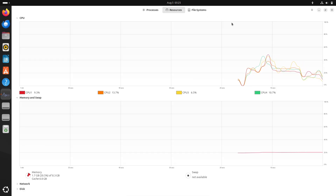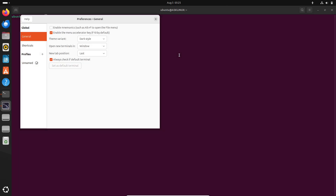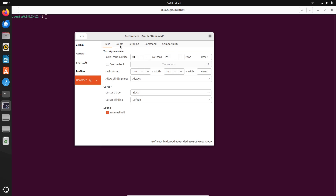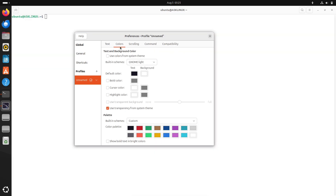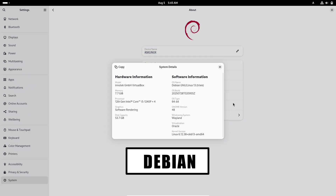In the world of Linux, Debian and Ubuntu have each carved out legions of fans. Debian 13, with its pure approach and reputation for rock-solid stability, feels like the trusty workhorse in your server rack. Ubuntu 24.04, on the other hand, wraps that same reliability in a sleek, beginner-friendly package, bristling with modern features and backed by Canonical's polish.